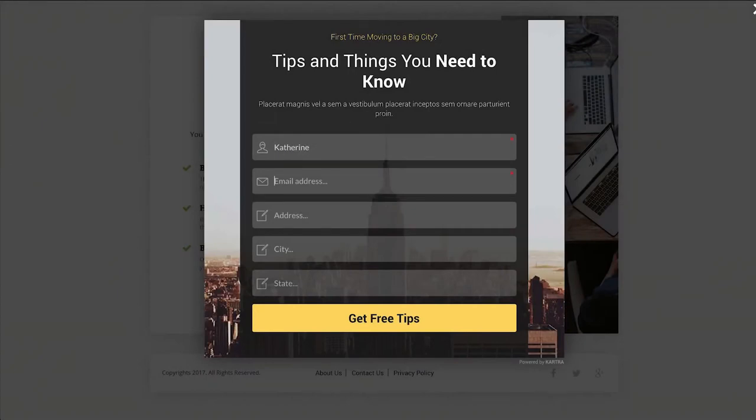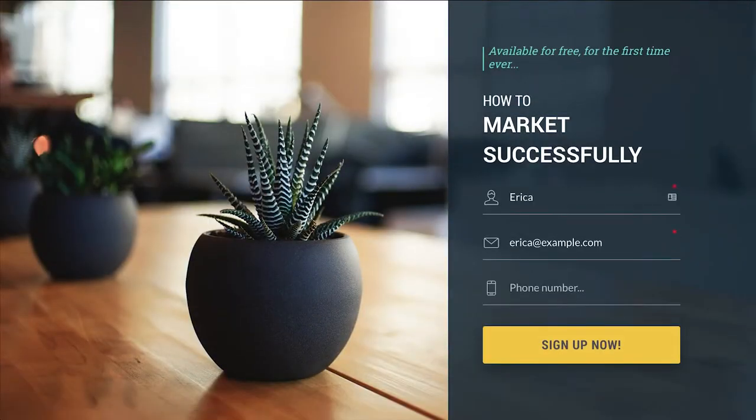To make things simple for your visitor, Kartra will autofill the details from previous visits. This makes the visitor's experience effortless and decreases the chance that they'll abandon your opt-in halfway through.